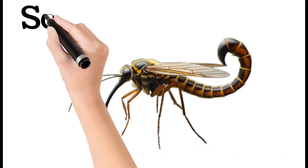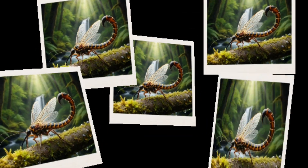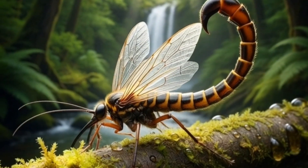Scorpion Fly. Has a long beak-like mouth. Found on leaves and plants, with a light-colored body and wings. Mild and harmless to humans.